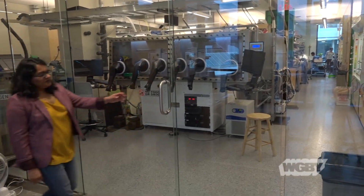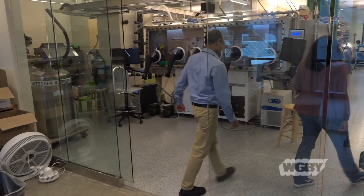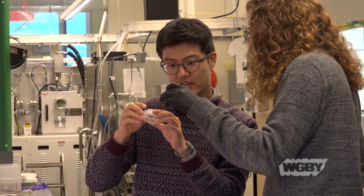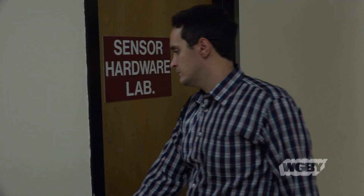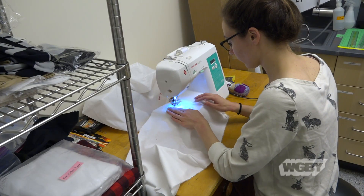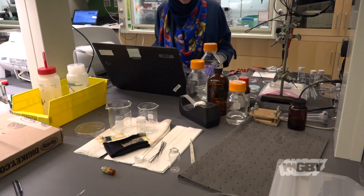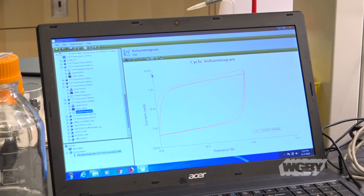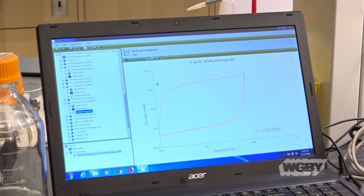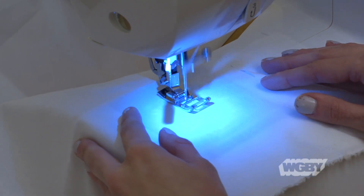We are a cross-disciplinary team of chemists, chemical engineers, computer scientists, and electrical engineers. We all work together across our two labs at the UMass campus to figure out how to make the garment, what kind of device to put on the garment, and then how to process the signal so that we're actually getting meaningful information out of just a really simple electronic impulse. My wonderful engineering students learned how to sew and weave, and they make our garments — and I'm very proud of them.